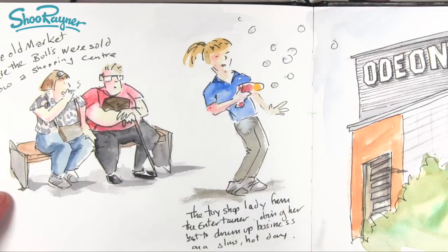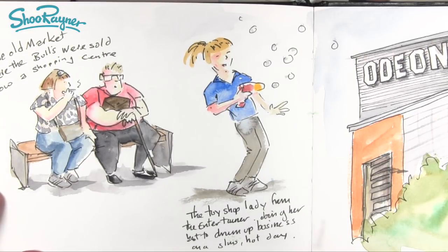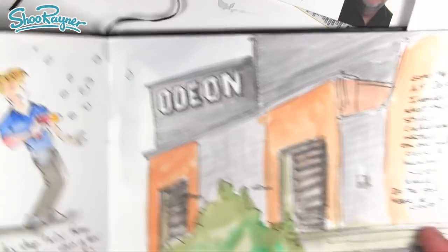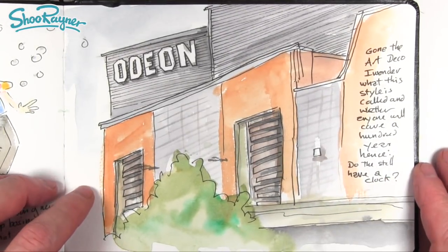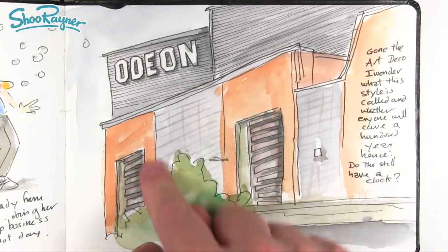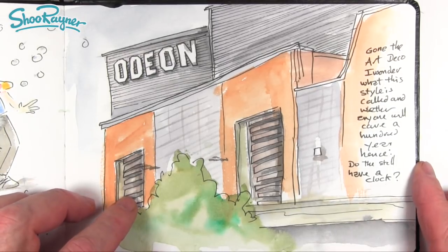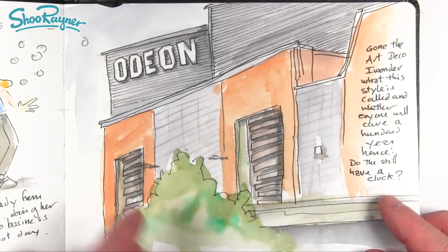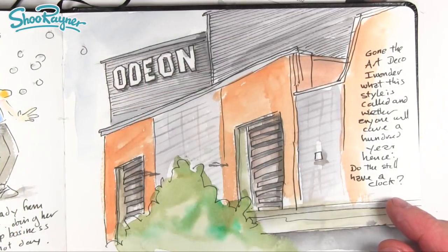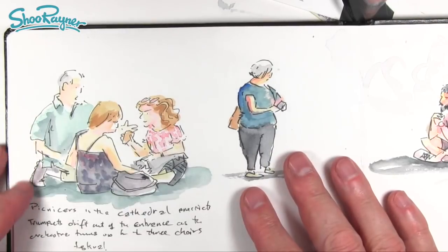The lady from the toy shop — it was a hot Friday morning with no business — was outside with a bubble gun blowing bubbles, just trying to drum up trade. She smiled at me and I smiled back. You remember the art deco clock from the old Odeon? Well, this is the new Odeon, built on the site of the old cattle market as part of the shopping centre. Gone is the art deco — I wonder what this building style is called, and whether anyone will care in a hundred years. They've still got the same lettering though, which connects them to the old Odeon cinemas.